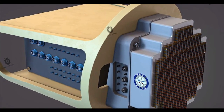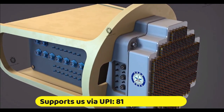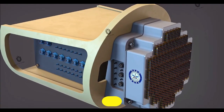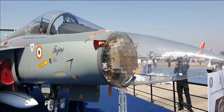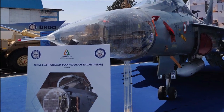The indigenous Uttam AESA has been fully flight tested in all modes. The radar has already been integrated with two Tejas Mark 1 fighters as well as a Hawker 800 executive jet for flight testing. The National Flight Testing Centre, manned by the Indian Air Force, has already green-lighted the radar after successful performance tests.